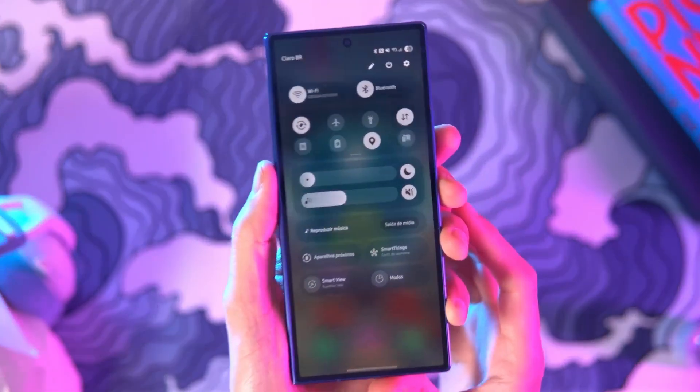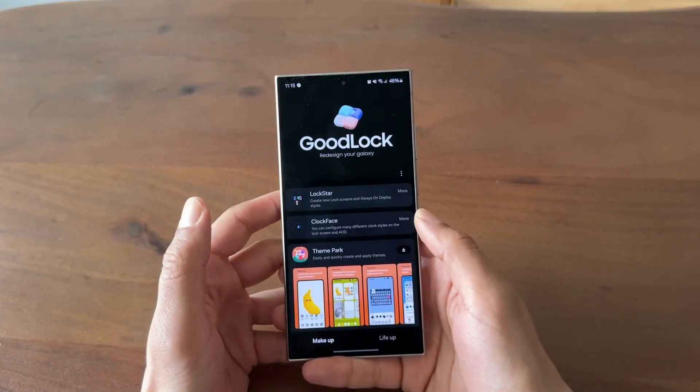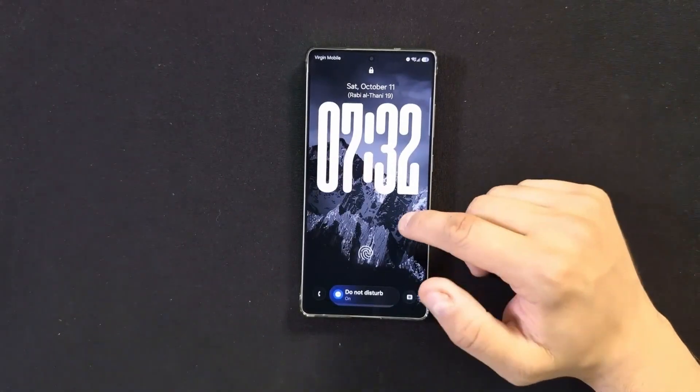But the real showstopper: a built-in privacy mode that narrows viewing angles so nosy eyes on public transport or crowded cafes won't see your messages or banking info.